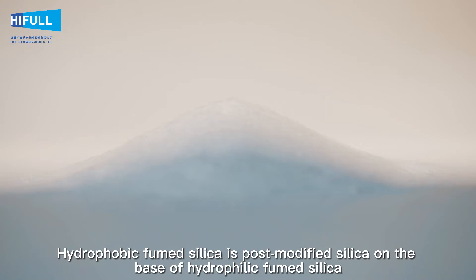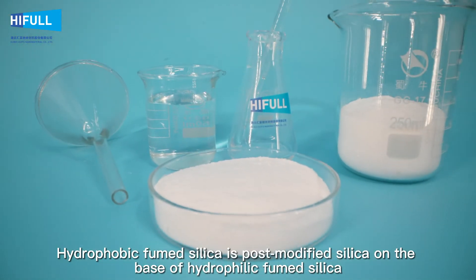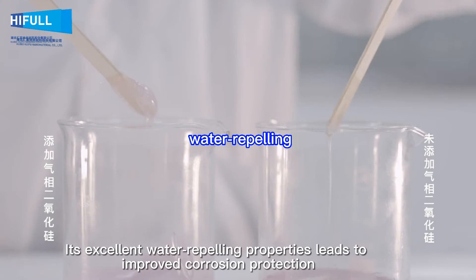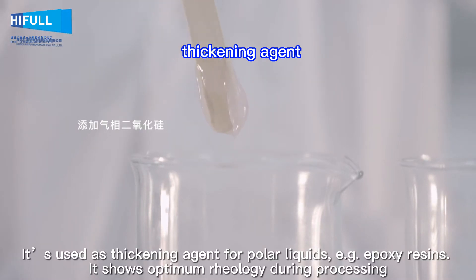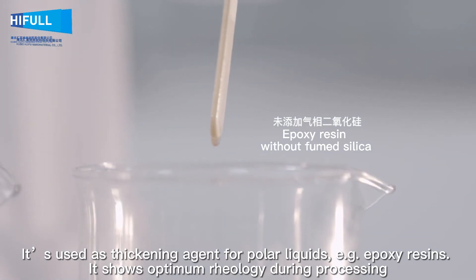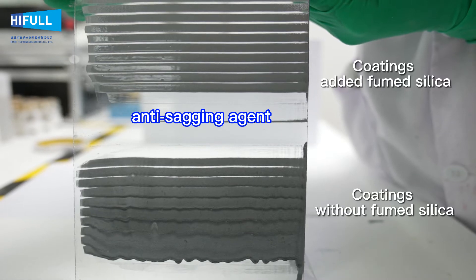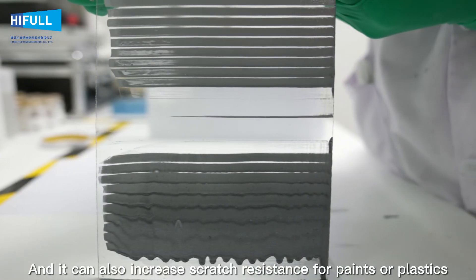Hydrophobic fumed silica is post-modified silica on the basis of hydrophilic fumed silica. Its excellent water-repelling properties lead to improved corrosion protection. It is used as a thickening agent for polar liquids, for example epoxy resins. It shows optimum rheology during processing and can also increase scratch resistance for paints or plastics.